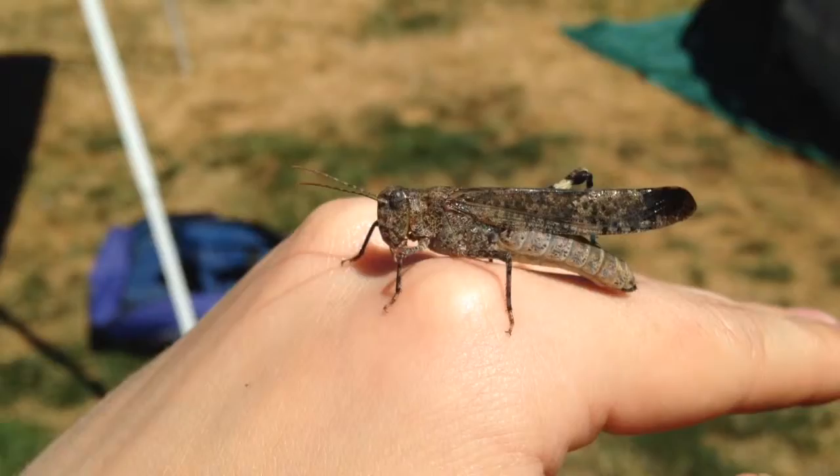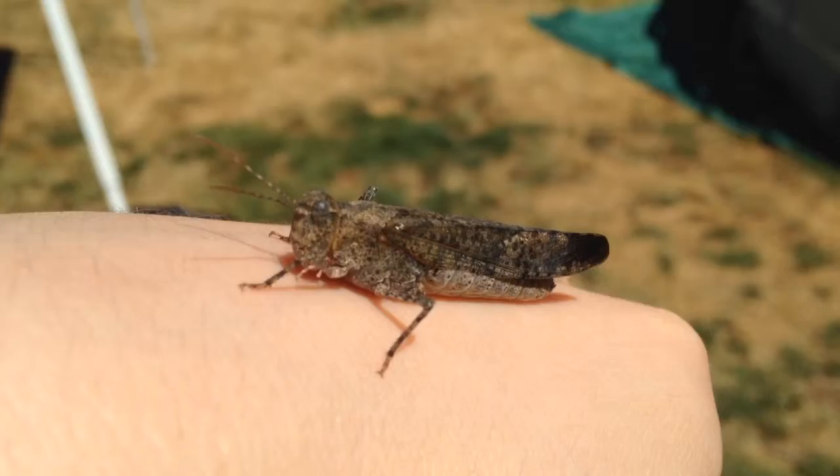Grasshoppers, crickets, and katydids are all part of the orthoptera order of insects, and are often confused with one another, but they do have some distinguishing traits.